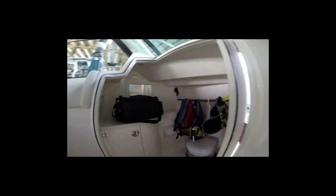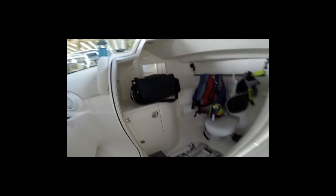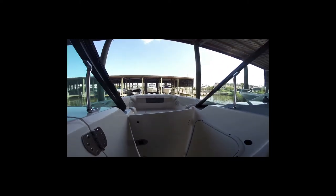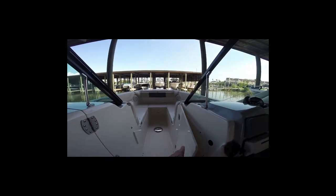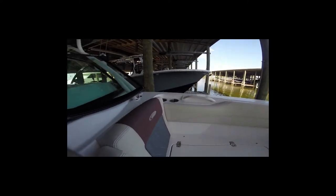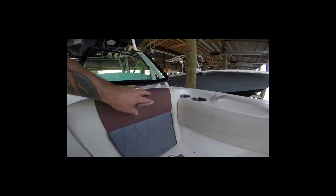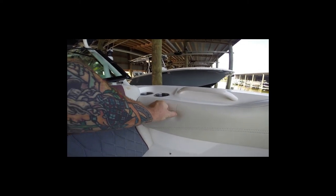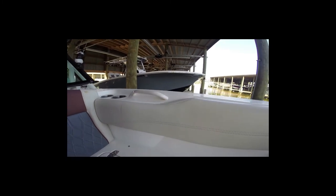The 280 comes standard with gunnel rod holders, two on each side. However, we opted for the optional hideaway side bench seats, and that prevents installation of the two gunnel rod holders on each side. But Cobia makes up for it by giving you three angled rod holders along the aft stanchions of the fiberglass hardtop, which you'll see throughout the video.